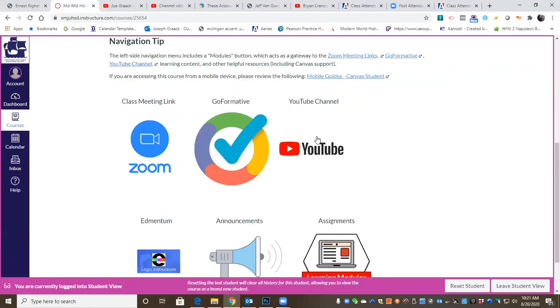We've got a question in the chat room. Sorry, I was late. No problem. That's okay. Sometimes it's going to take a while to get in, so do not worry about that.